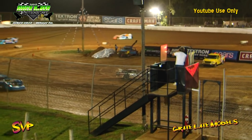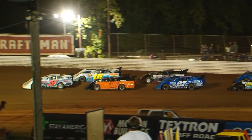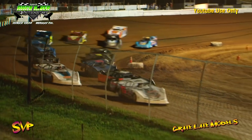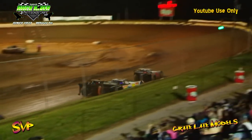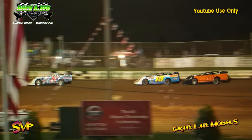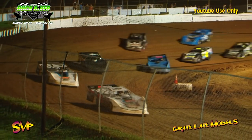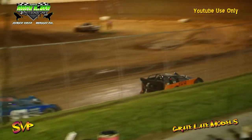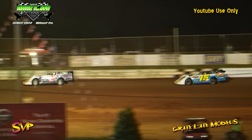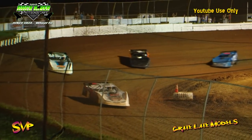Caution is back out. Jesse Lowe comes out of turn number three and gets on the loud pedal. Here comes Jesse Lowe. Christian Hanger is going to try to make the top side work, coming down out of turn number two, and he's going to take the number two spot away from Donald Jones. Harris is going to move into the number five spot from Clint Nichols. Cody Ballard moves into the number four spot. Harris pulls that move off and goes into the number five spot, taking it away from Clint Nichols. Jesse Lowe still out front.